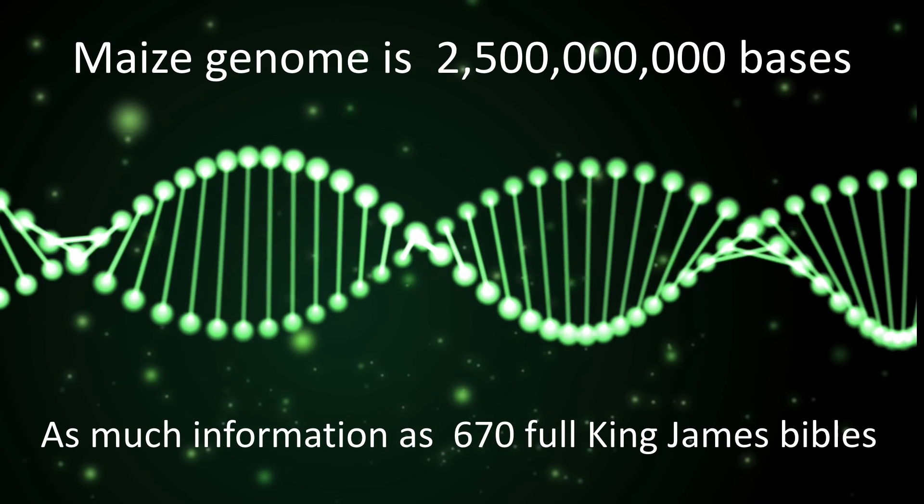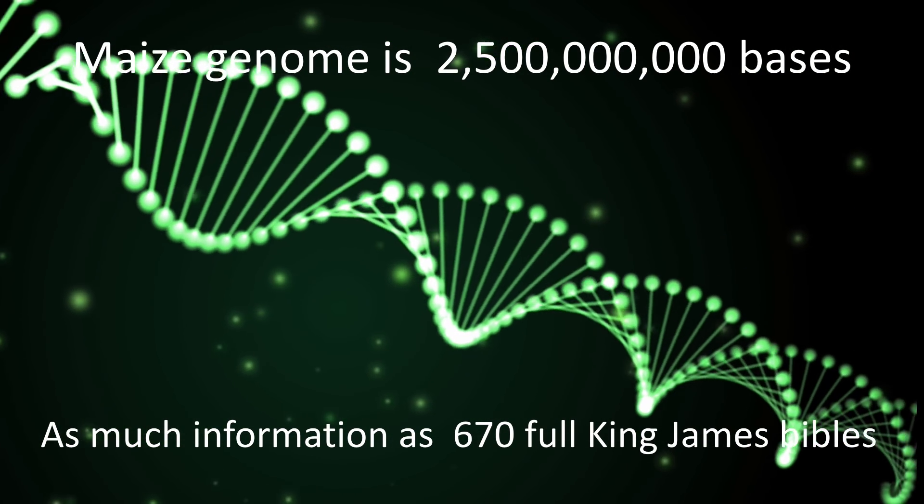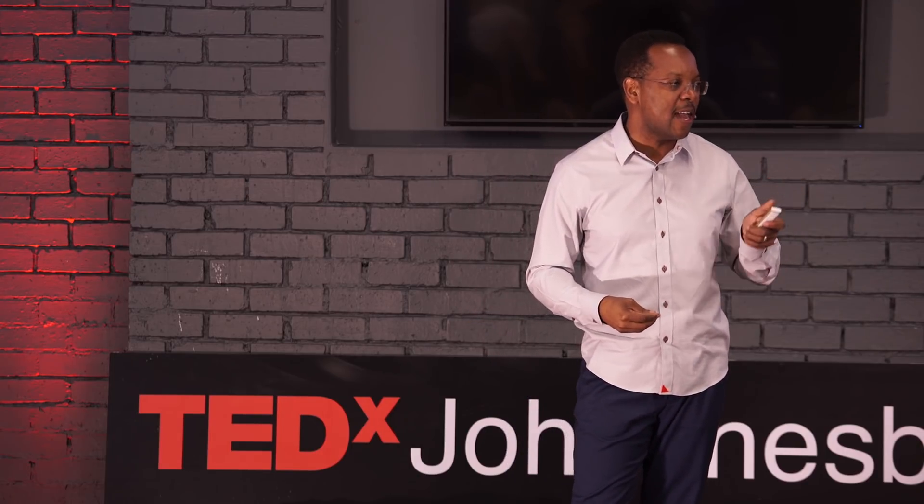If you took each base of DNA and matched it to one single letter in the full King James Bible, 2.5 gigabases would give you 650 King James Bibles. That's just in one cell of many hundreds of cells in this little thing. And even more impressive, imagine that it has taken 10,000 years for human beings to get this from a wild grass into something we call maize today. We were making a big deal a few months ago about Apple and the iPhone celebrating 10 years — I am talking about 10,000 years of human breeding and intelligence rolled up into this little thing.